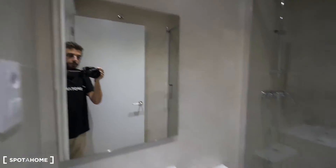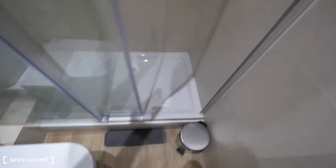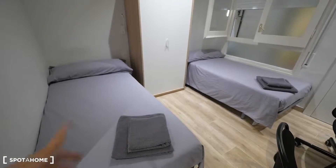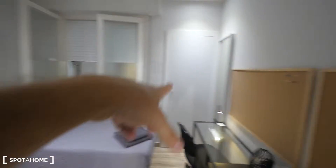In the bathroom: sink, mirror, space under the sink, toilet, small bin, towel for the feet, and shower right here. This is bedroom two — two single beds, sheets and towels included. One closet here and another one over there: one stand-alone, one built-in. There's a mirror next to the closet.